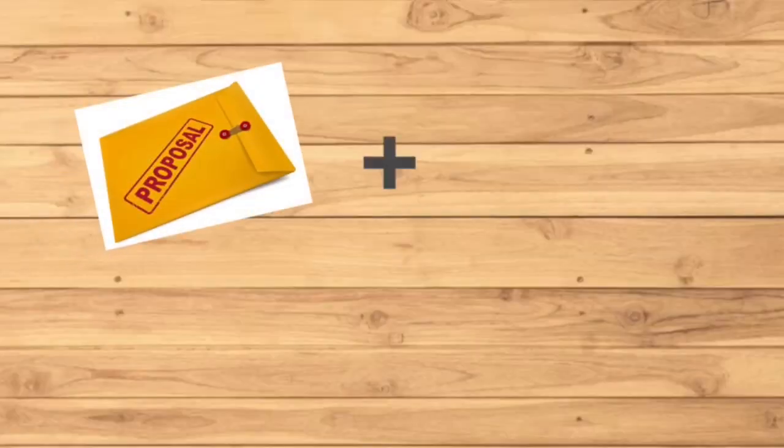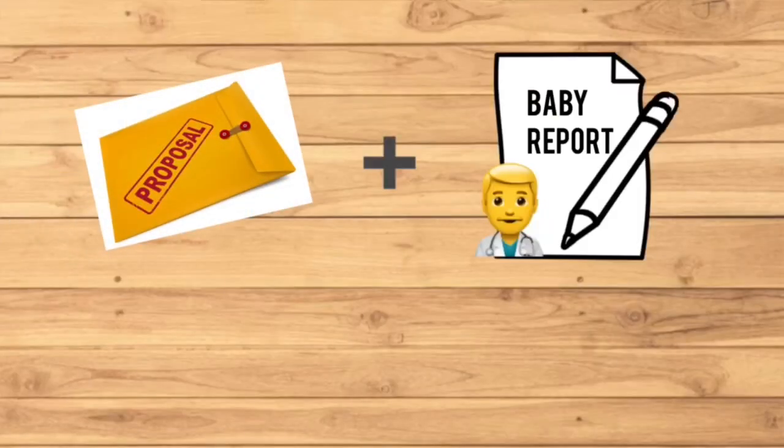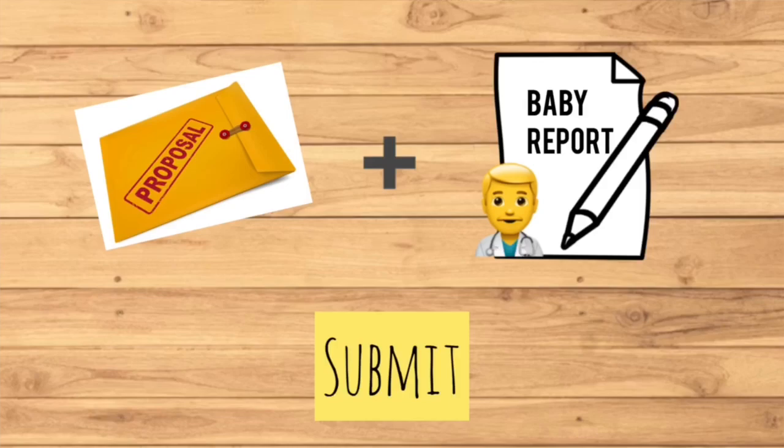You will need to prepare a gynae report from your regular doctor and submit it together with your insurance application. The underwriter will then review your application and report. The approval will be based on the health of your pregnancy. If there are any findings on pregnancy health risk, the application may be rejected. So if you'd like to avoid that risk, do apply as early as possible.